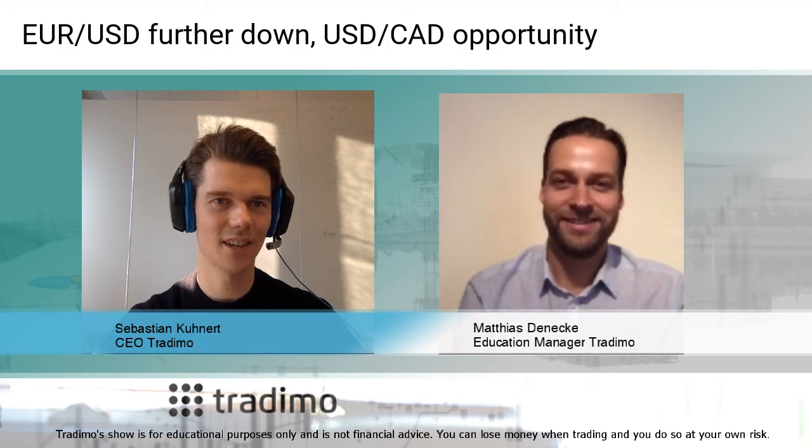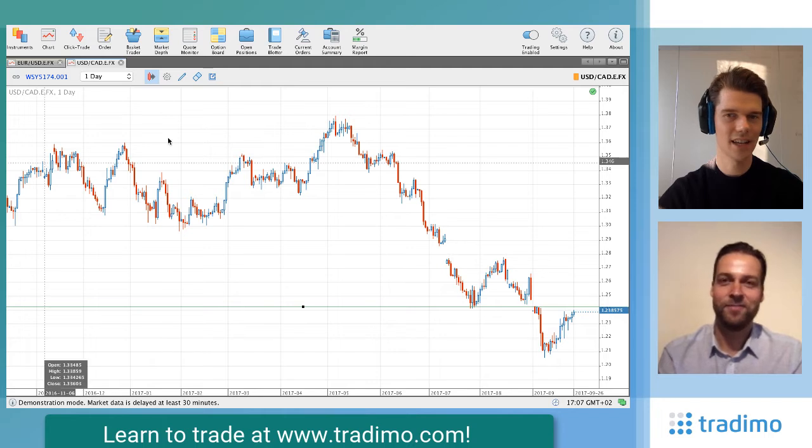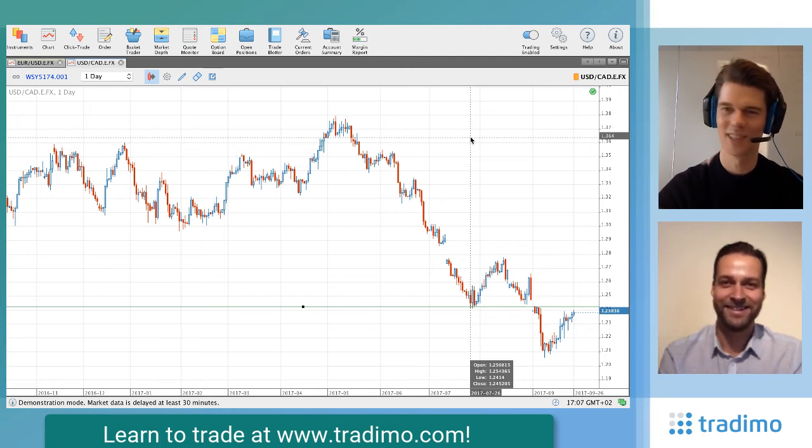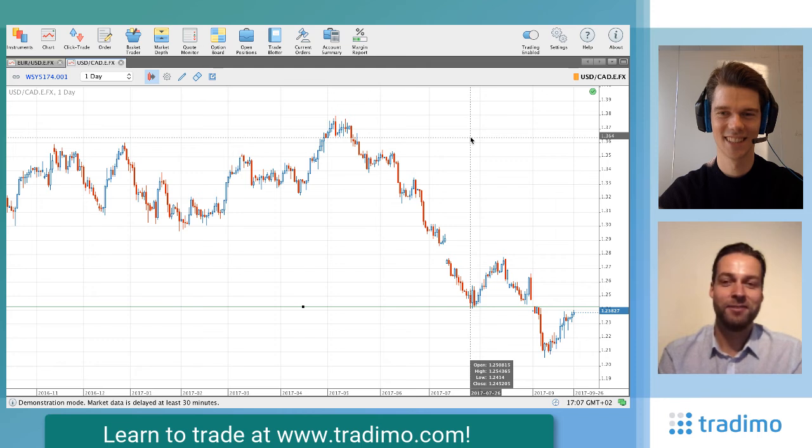Now let's take a look at the dollar Canadian. Here's the daily chart. We have drawn a horizontal line at the old support level, which could now become a resistance level. We are waiting to see if it breaks through or drops further down. As I learned talking to Matthias before the show, he would not act immediately — he's one of the most patient people I know, and patience counts in trading. He would wait for a break, or maybe a reversal pattern like an evening star, bearish engulfing, or dark cloud cover. You can learn technical analysis for free on tradingmo.com. Then he will enter the market.